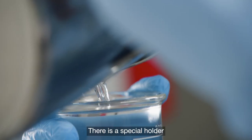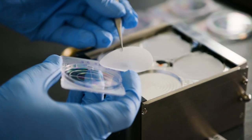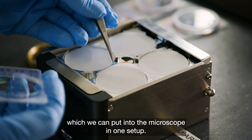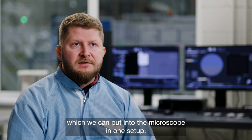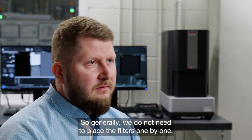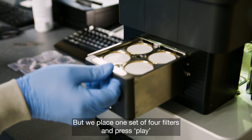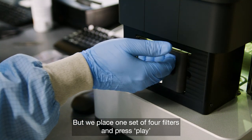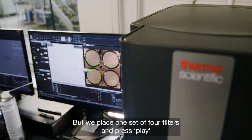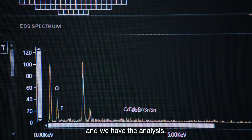This special holder has four places for filters, which we can put into the microscope in one setup. So generally, we don't need to set filter one by one, which also takes time. We put one set — four filters — press play, and we have the analysis.